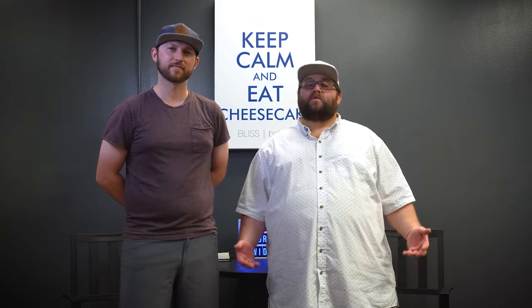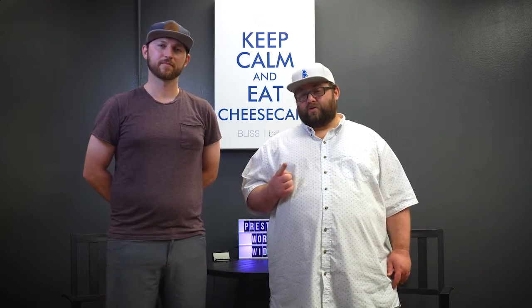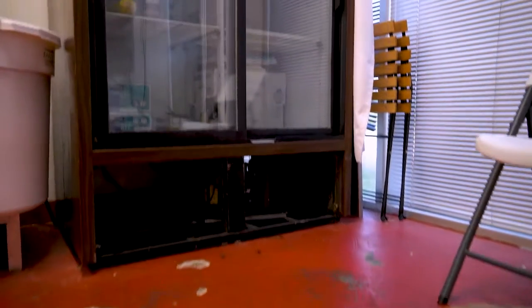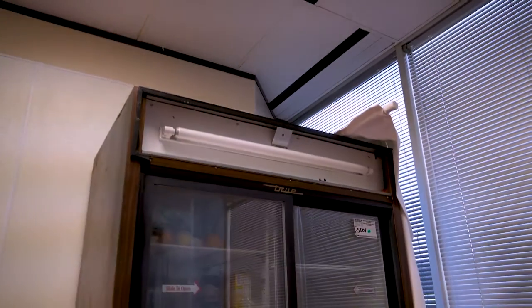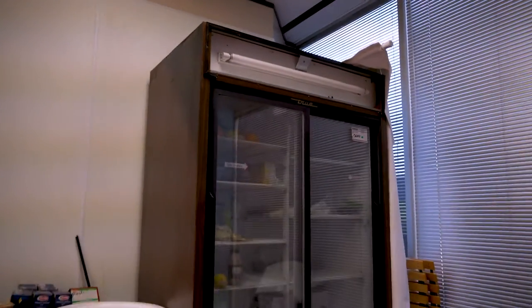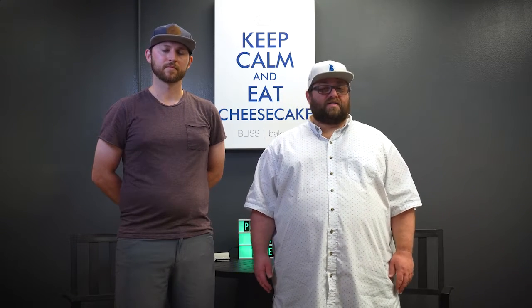One of our biggest needs is refrigeration. Right now we're working with one two-door refrigerator. It's a commercial refrigerator, but it's just not enough. We need probably several — at least one big three-door refrigerator, probably another two-door one, and then a freezer, which we don't use much but we definitely do need for certain things. Getting that refrigeration taken care of is going to help a lot.